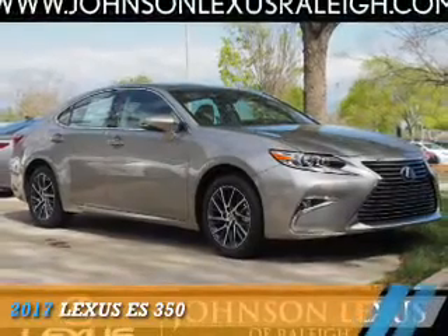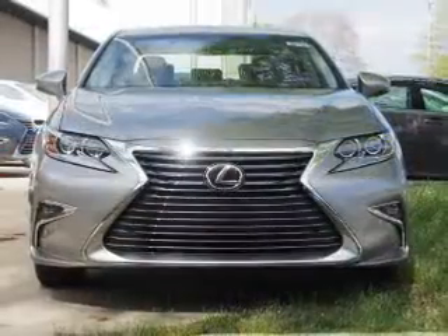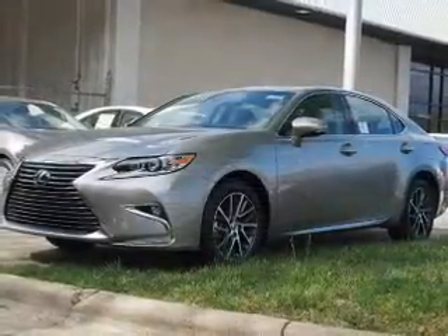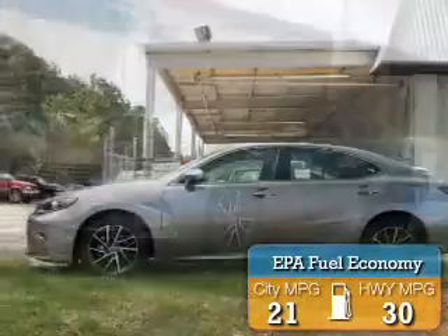Presenting the 2017 Lexus ES350. It's powered by front-wheel drive, a 3.5-liter 6-cylinder engine, and a 6-speed automatic transmission. Great fuel efficiency saves you money by requiring fewer trips to the gas station.